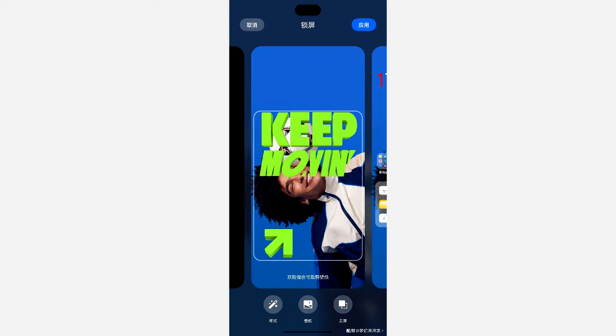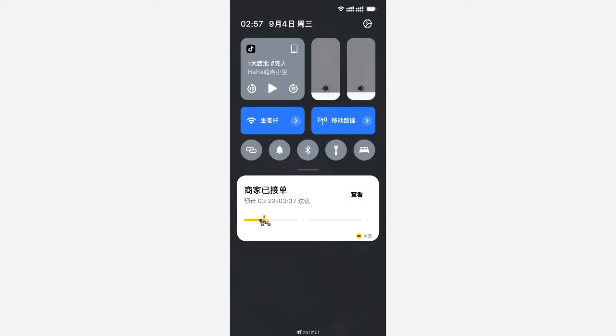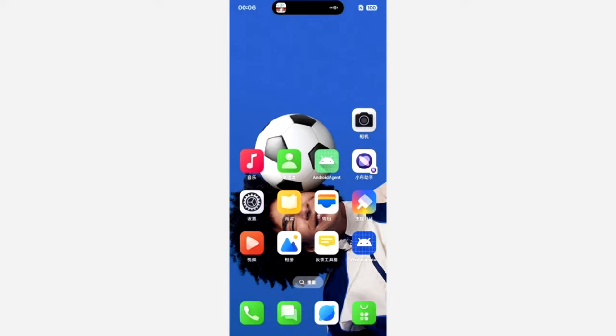Some new features include a redesigned lock screen where you can add a depth effect and adjust the font of the date and time. You'll also get a redesigned control center with two big toggles for Wi-Fi and Bluetooth on top, brightness and volume bars on the right, and a music player on the left. There are also new icons for the Gallery, Camera, and Settings apps.